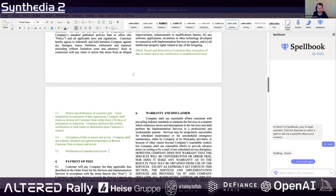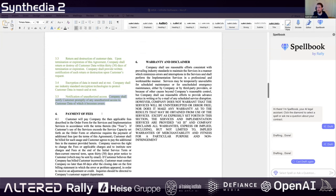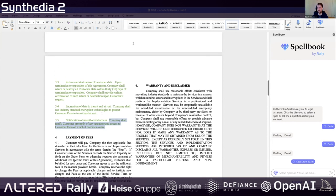You can also type plus-plus-plus to trigger QuickDraft as well. If you keep recasting, the temperature will go up, so you'll get more creative suggestions if you keep drafting again.